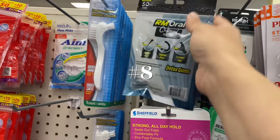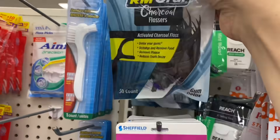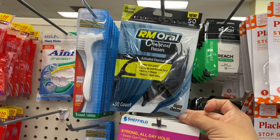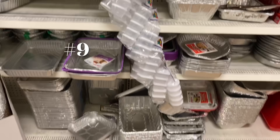Number eight is a specific item: the RM Oral Charcoal Flossers — activated charcoal. You get 50 of them, and I just love these things.